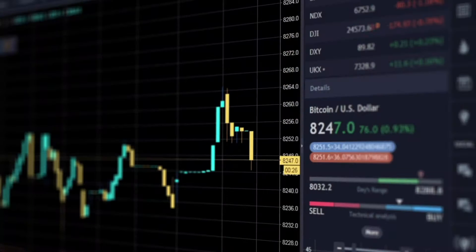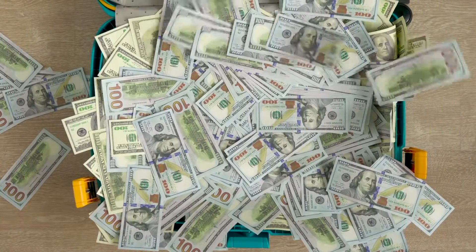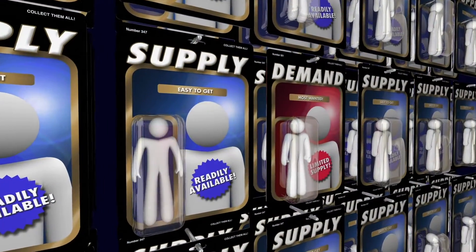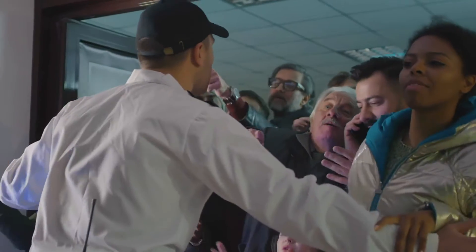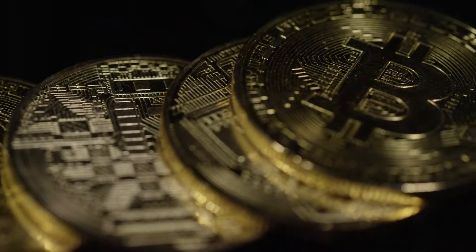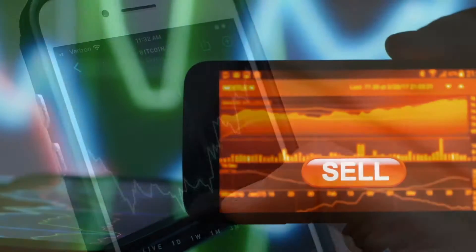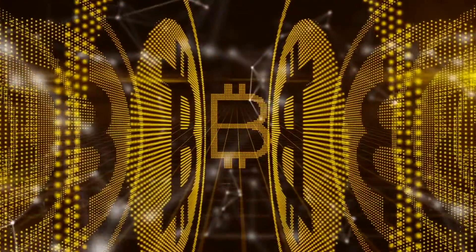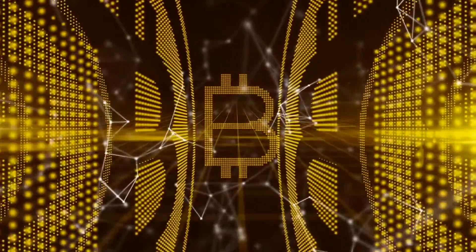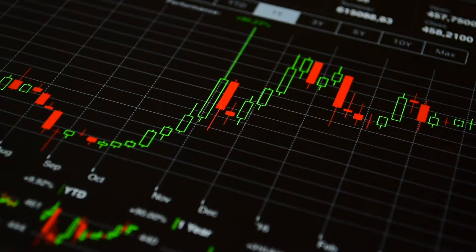However, that's only if the price stays the same. If the price per Bitcoin goes up faster than the rewards decrease, mining can actually get more profitable, which sometimes happens. The limited supply of Bitcoin also means that there's a supply and demand issue. If more people wanted to buy Bitcoins, due to there being a limited supply, the price would need to go up. That's why we've seen such a meteoric rise in Bitcoin's price. If the lowest owner of Bitcoin doesn't want to sell for anything less than $50,000, then Bitcoin would be valued at $50,000, because that's the lowest you could buy it for. That's a little oversimplified for supply and demand, but essentially Bitcoin is worth what people are willing to pay for it.